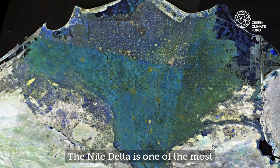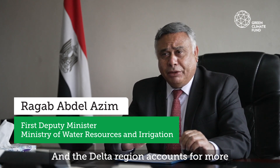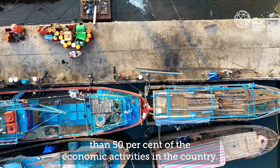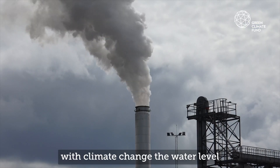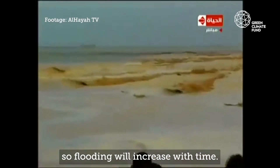The Nile Delta is one of the most vulnerable hot spots in the world, and the Delta region accounts for more than 50% of the economic activities in the country. The biggest risk at the moment is flooding from the sea, in addition to the usual sea storms. With climate change, the water level is rising in the Mediterranean, so flooding will increase over time.